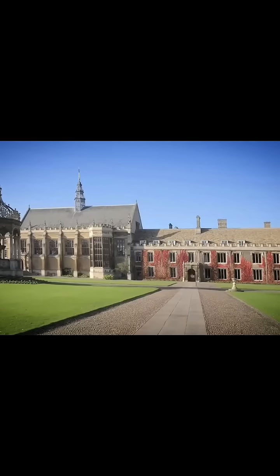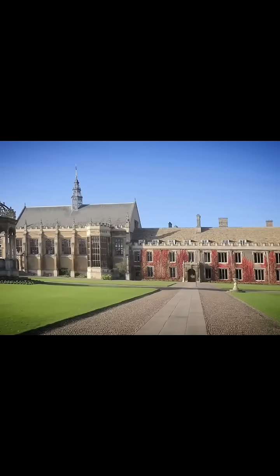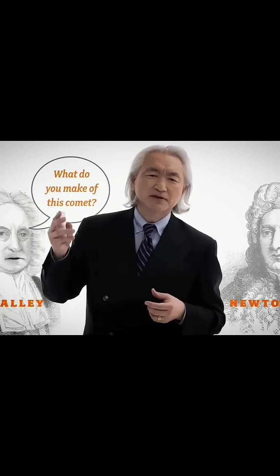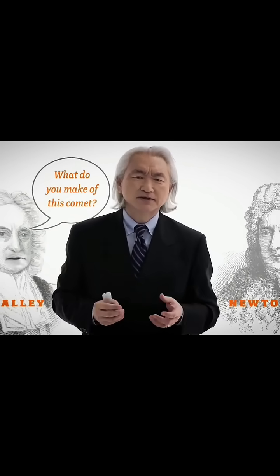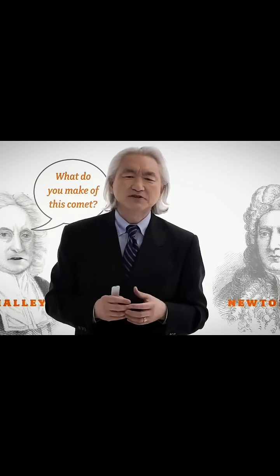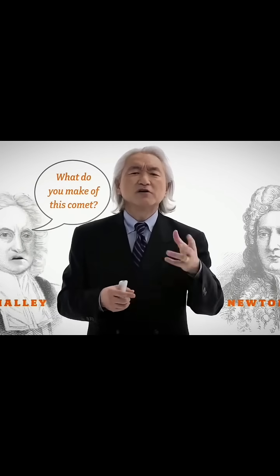Edmund Halley, being a wealthy merchant, decided to make a trip to Cambridge to talk to England's illustrious scientist, Sir Isaac Newton. Edmund Halley asked Newton, what do you make of this comet? No one understands comets. They're a mystery. They've been fascinating people for centuries, for millennia. What are your thoughts?